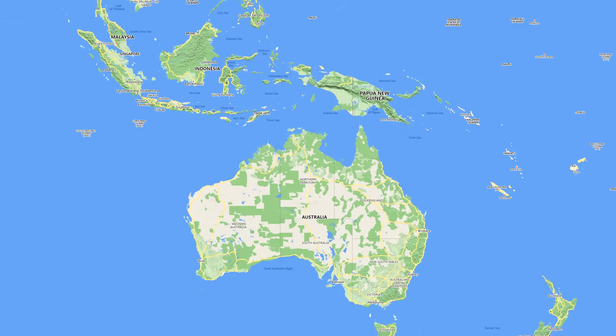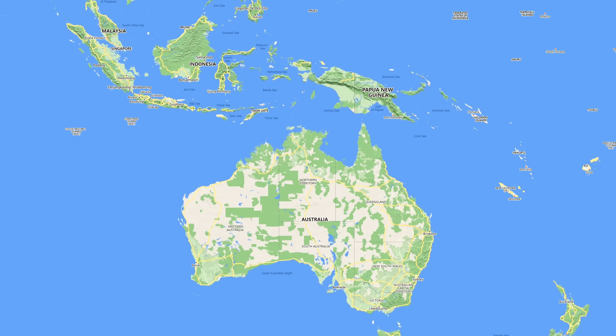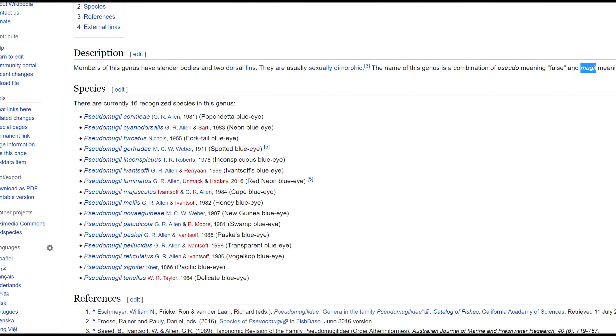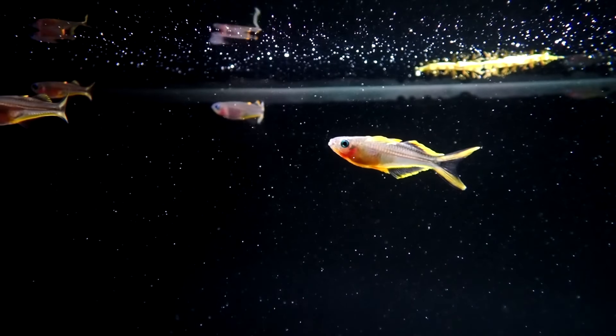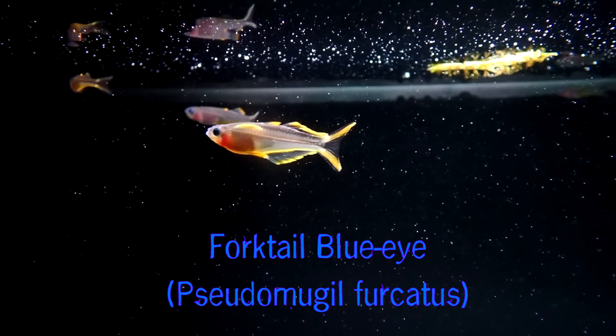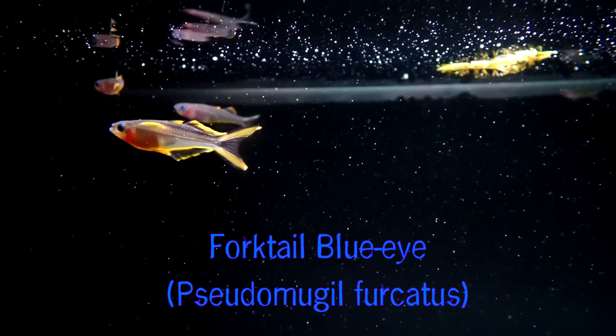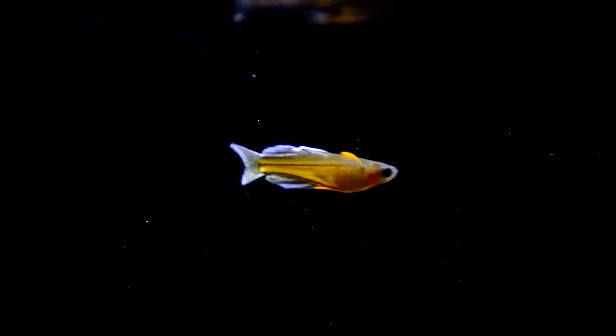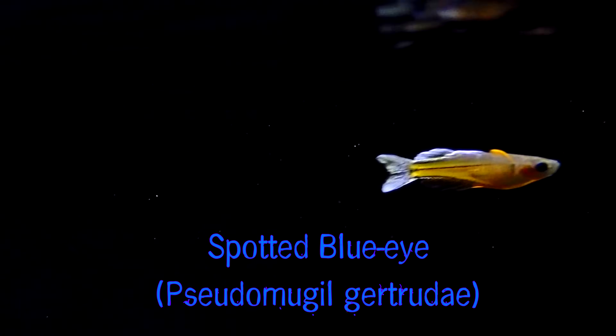Blue Eyes are found in Australia and New Guinea. Currently, there are about 16 species in this genus. These are the fork-tailed Blue Eyes, Pseudomugil furcatus. I also keep the spotted Blue Eyes, Pseudomugil gertrudae.